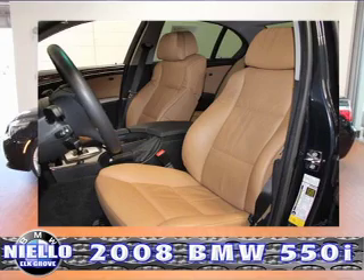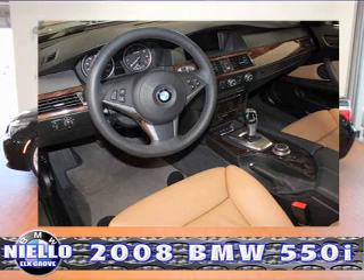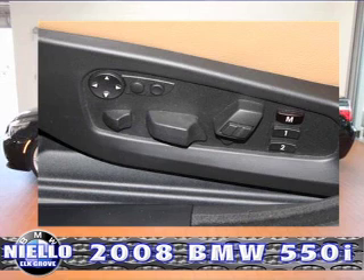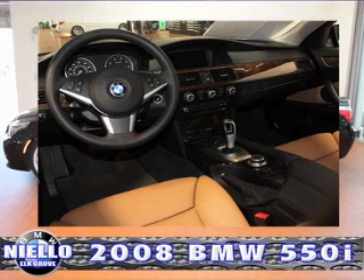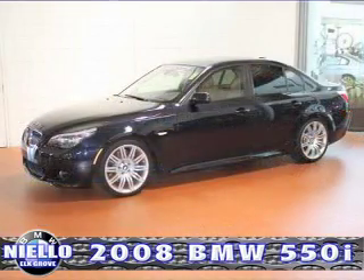Options include cold weather package, tire pressure monitor, active steering, universal garage door opener, moonroof, auto dimming rear view mirror, split fold-down rear seat, park distance control, adaptive light control, real-time traffic information, voice command, HD radio, Logic 7 premium sound system, sport package, rear side impact bag, comfort access keyless entry, auto dimming mirrors, heated rear seats, Zenon headlights, iPod and USB adapter, navigation system, and BMW Assist with Bluetooth wireless.